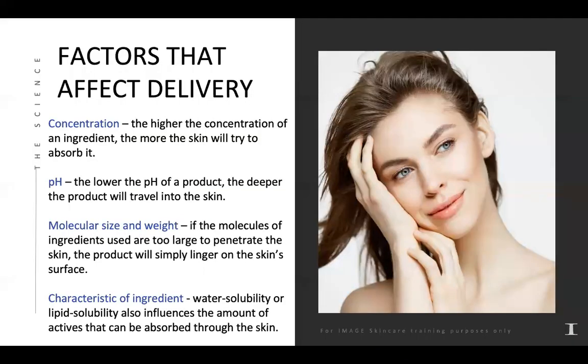There are different factors that affect delivery of ingredients into the skin. Concentration is really important — the higher the concentration of an active ingredient, the more the skin will try to absorb it. Another factor is pH: the lower the pH of a product, the deeper it will travel into the skin. Think of chemical peels — the lower the pH, the deeper it goes, and it's the same with skincare products. Molecular size and weight also matter; molecules that are too large to penetrate will simply sit on the skin's surface.